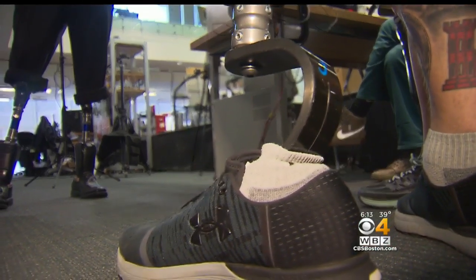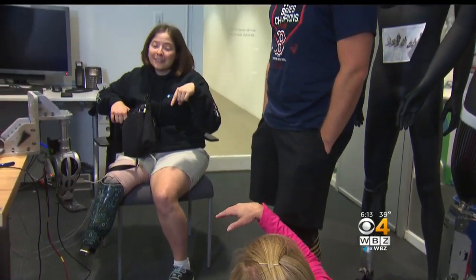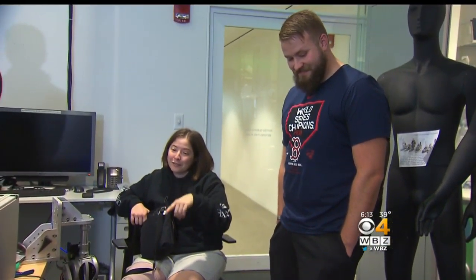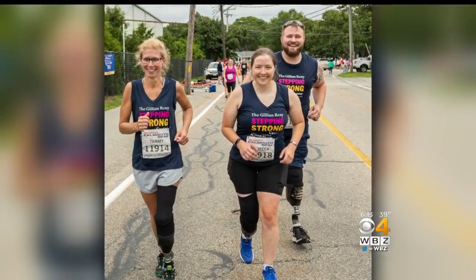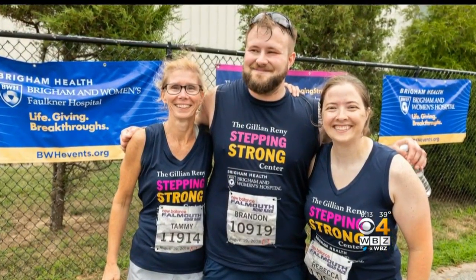Brandon Corona injured his leg in Afghanistan and became the first veteran to have the Ewing amputation. It starts to begin to feel like your own limb. He's now training to run the Boston Marathon in 2020, and this September, Rebecca Mann and Brandon ran the Falmouth Road Race with fellow amputee Tammy Jerome. We started it together, we finished it together, and we pushed each other to be able to do it.